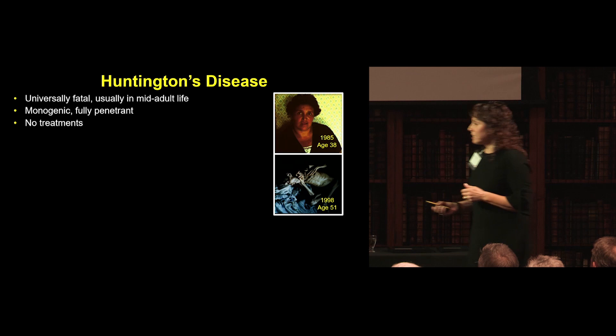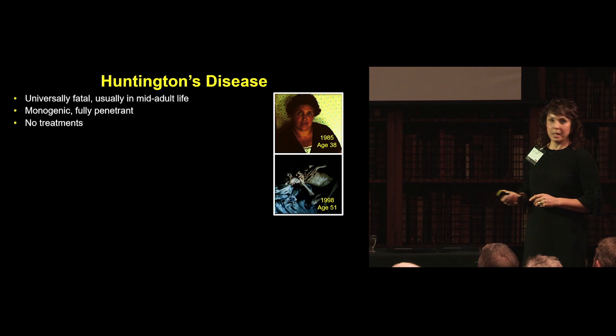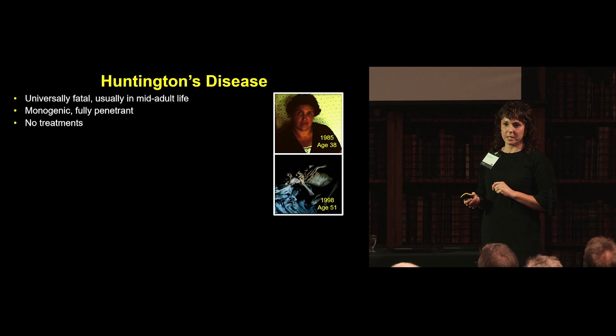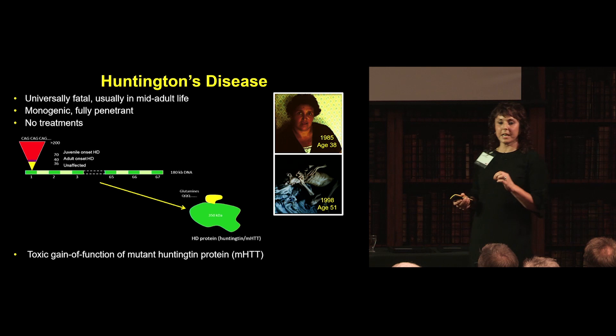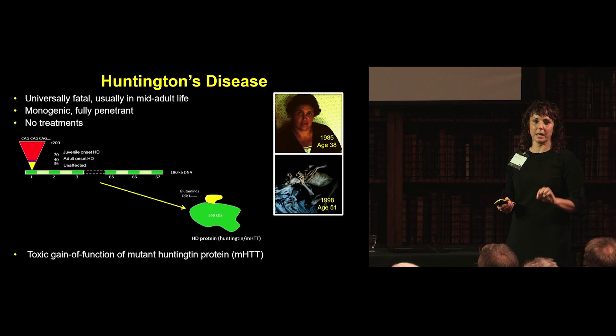Huntington's disease is a devastating genetic dementia — the world's most common genetic dementia. You can see here a woman aged 38, and 13 years later, the devastating consequences of this disease. It affects people in the prime of life. It's genetic and we have no treatment. The gene causing Huntington's disease is a CAG repeat expansion in the first exon of the Huntington gene, which codes a protein — mutant Huntington — that causes disease through a predominant toxic gain of function.